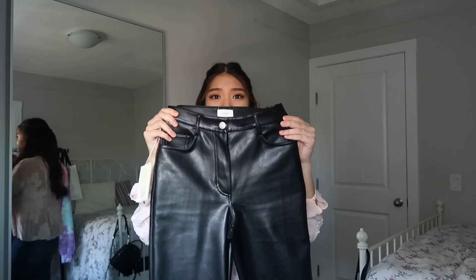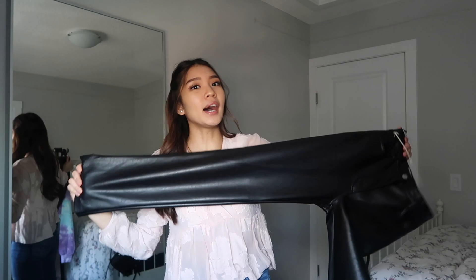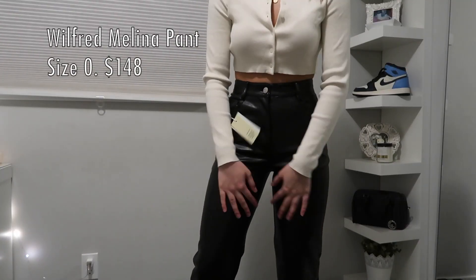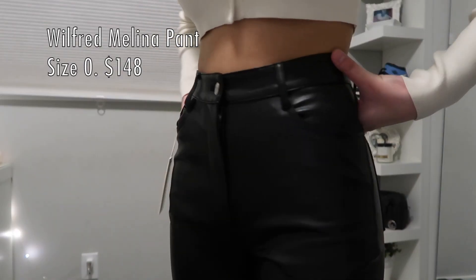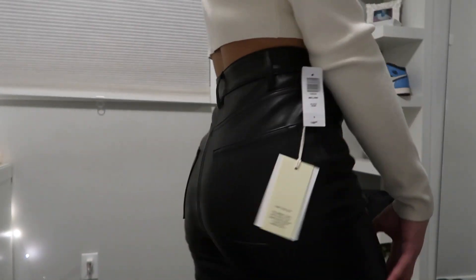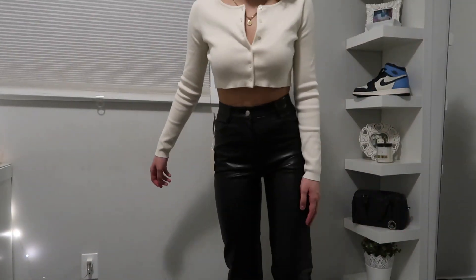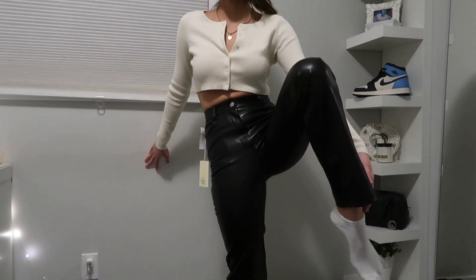I never thought I would be the one to buy leather pants, but I did. I don't have anything like them. At work I have to wear all black, so these work for that. You can dress these up or down with Air Forces, little heels, or whatever you want.